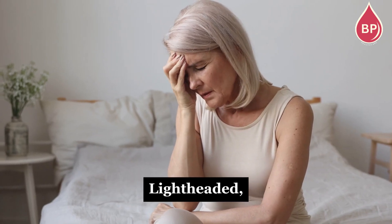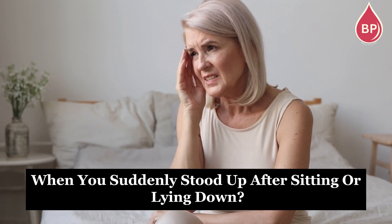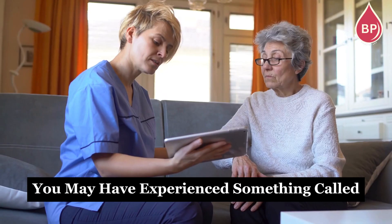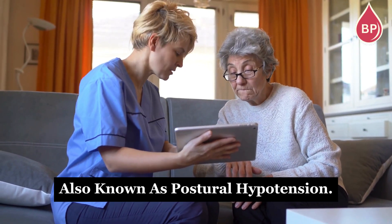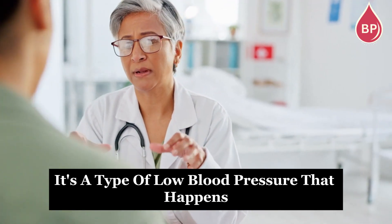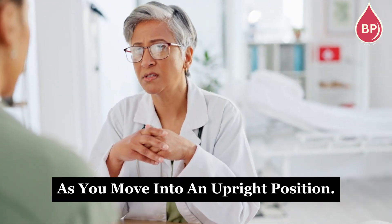Have you ever felt dizzy, lightheaded, or even like you might faint when you suddenly stood up after sitting or lying down? If so, you may have experienced something called orthostatic hypotension, also known as postural hypotension. It's a type of low blood pressure that happens when your body doesn't adjust quickly enough as you move into an upright position.